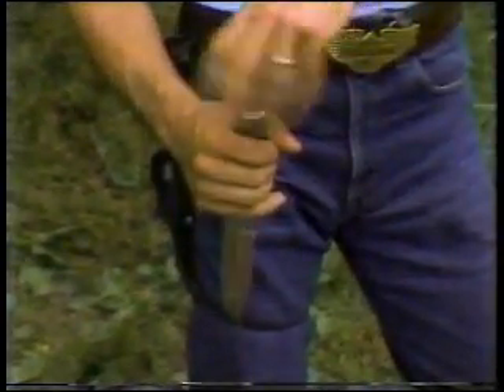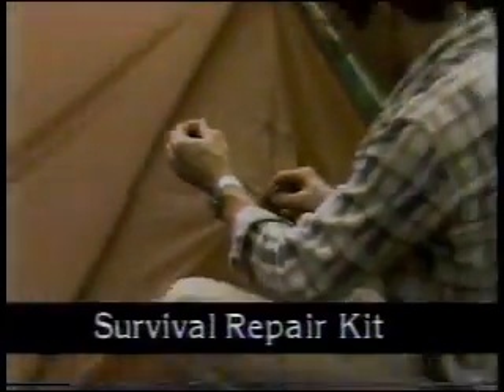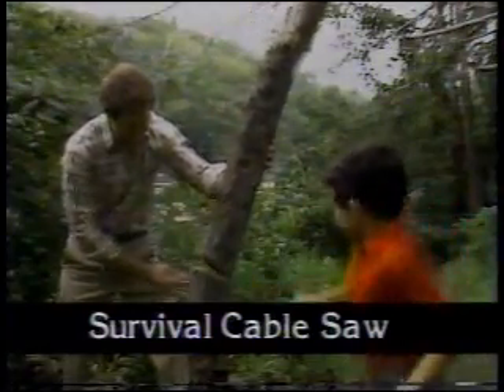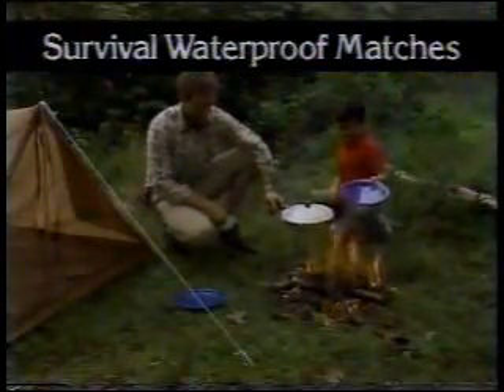But wait, there's more. If you order now, you'll also get the companion survival kit, cleverly concealed in the handle of the survival knife — all included at no extra cost. You get emergency fishing equipment, emergency sewing repair kit, emergency cable saw actually capable of cutting down a small tree, and emergency waterproof wrap matches to start a blazing fire immediately.